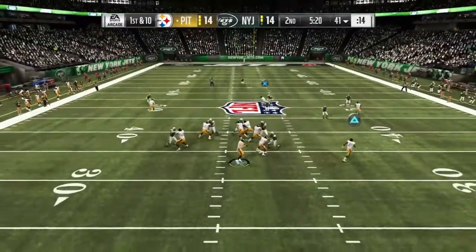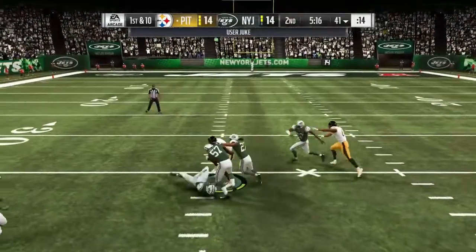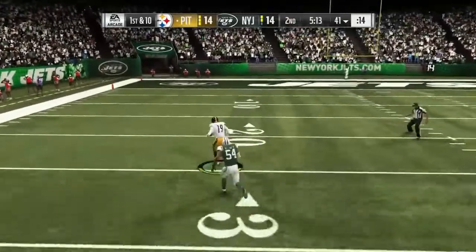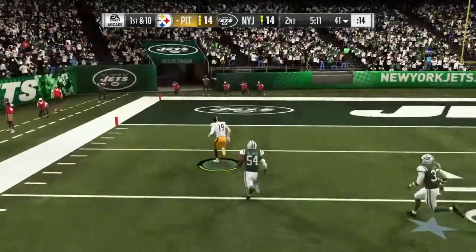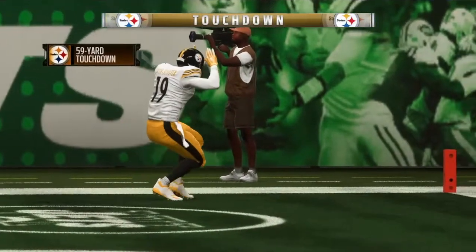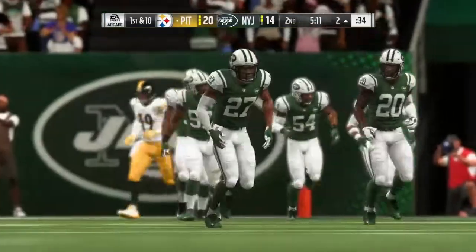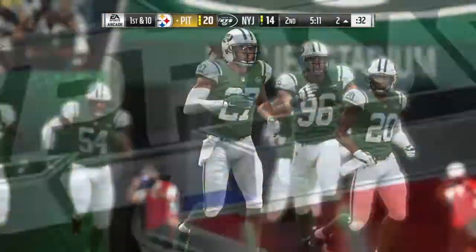On first and ten, it's Roethlisberger — over the middle, hauled in by Smith-Schuster. There he goes, left side, and into the end zone. Touchdown Pittsburgh! A big play there, on his way to a monster game.